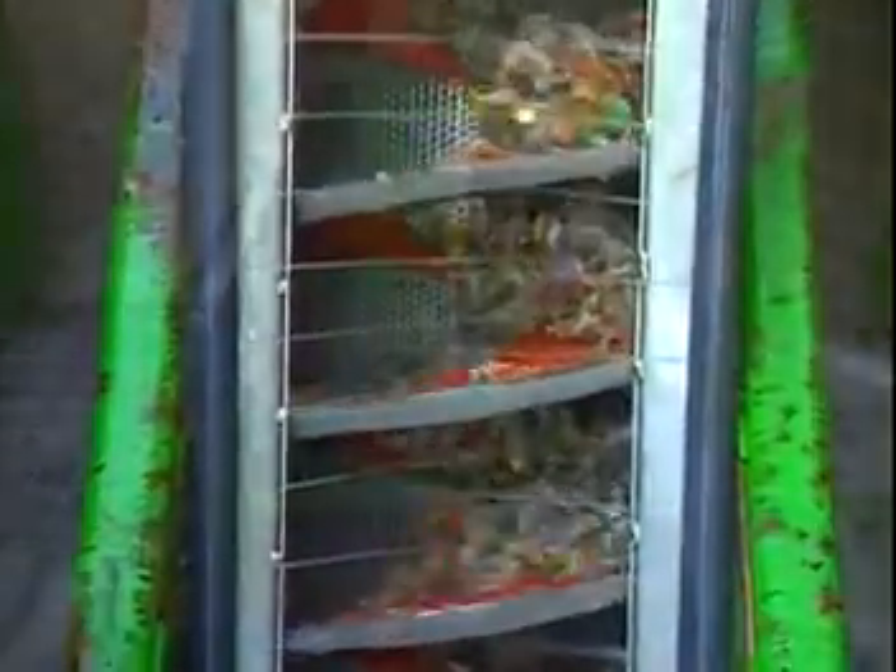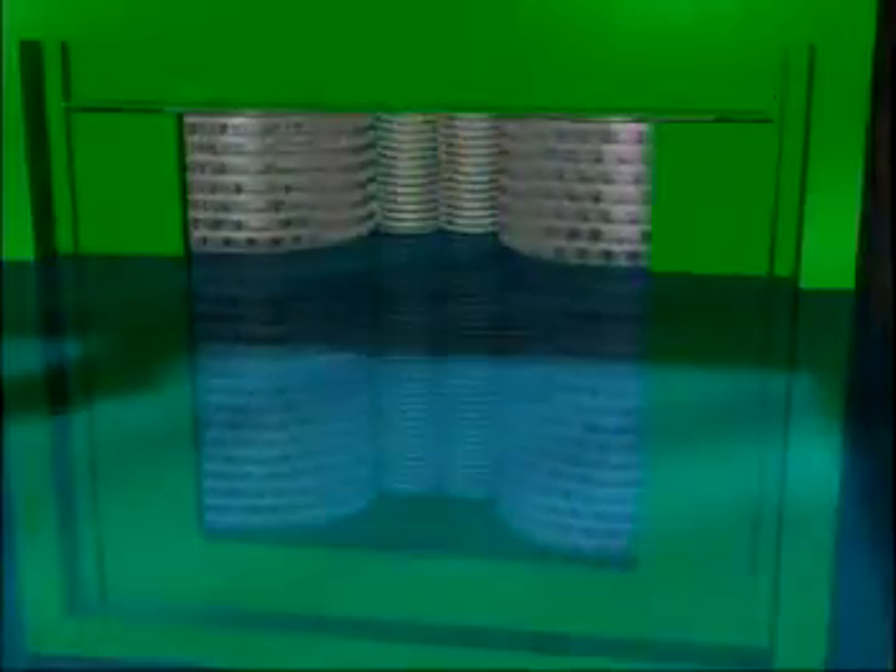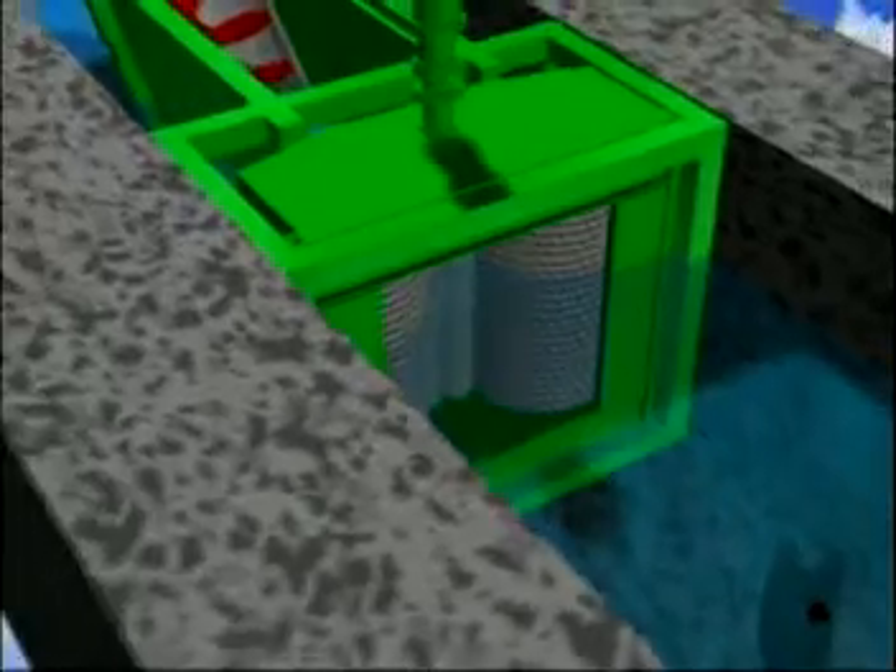Here's why. As wastewater passes through the Channel Monster's rotating drums at flow rates from 1 to 30 MGD — and sometimes even greater — solids are captured and directed into the dual-shafted Muffin Monster grinder, where it efficiently grinds the solids to small particles.